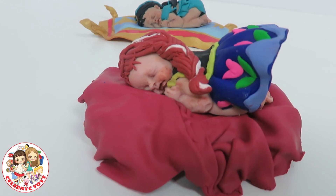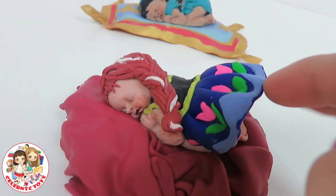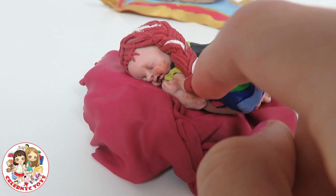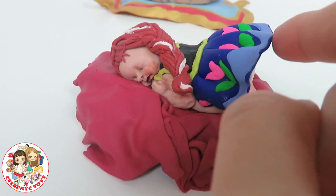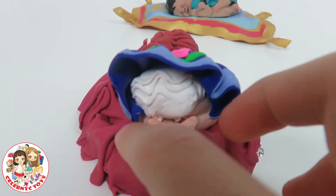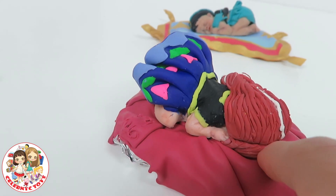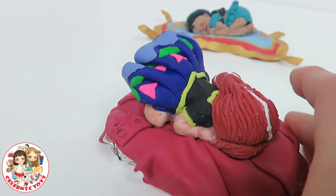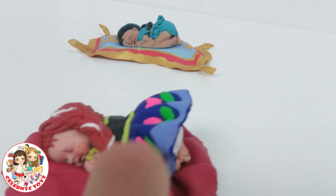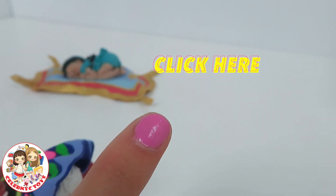Here is baby Disney princess Anna. She has a dress that was made in the first movie, and her little strand of white that Elsa gave her. She also has a decorated diaper. Over here you can tell that she has bangs, and she also has some pink flowers. Click right here to see how Anna was made.